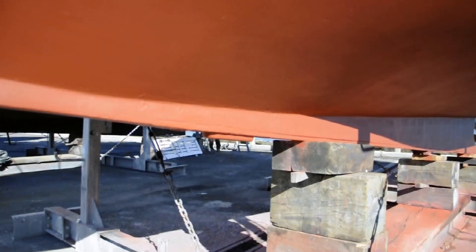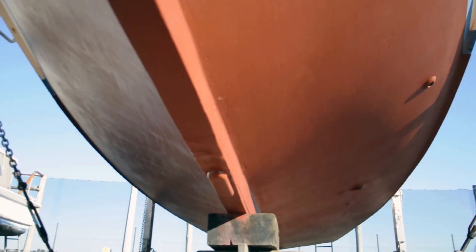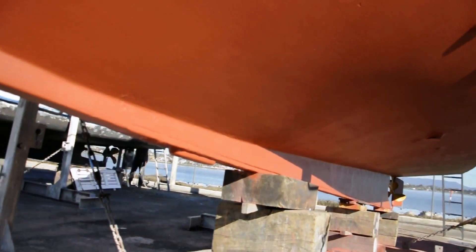Hi, it's Rob here from Bay Marine Electronics. Today we're heading out on the launch volunteer and we're going to try out one of the GT51 through-hole transducers. The GT51 transducer is a 600 watt medium chirp, side view and down view transducer, seen here mounted directly to the keel of the launch.